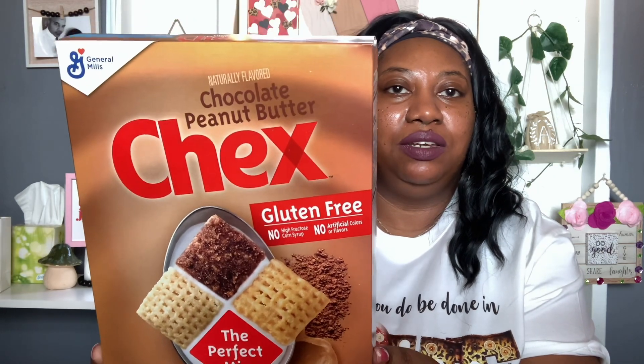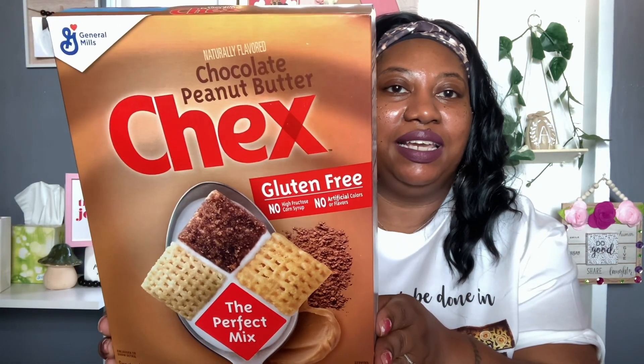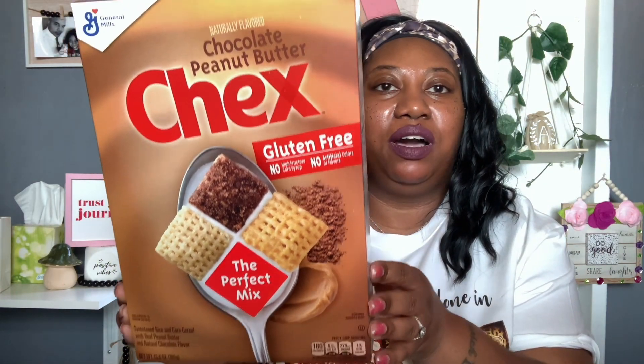Last of my food items — I found a new cereal by General Mills: naturally flavored Chocolate Peanut Butter Chex. It's gluten free, contains no high fructose corn syrup, no artificial colors or flavors. It's a sweetened rice and corn cereal with real peanut butter and natural chocolate flavor — 13.6 ounces, best use by August 4th 2023. I only picked up one since we already have a lot of cereal, but it was new to me so I had to get it.